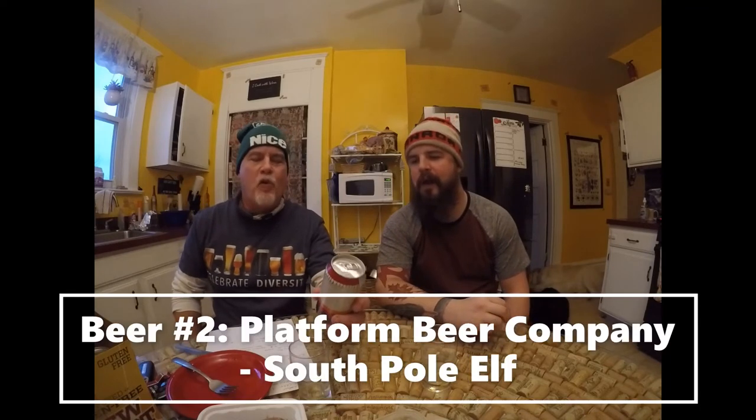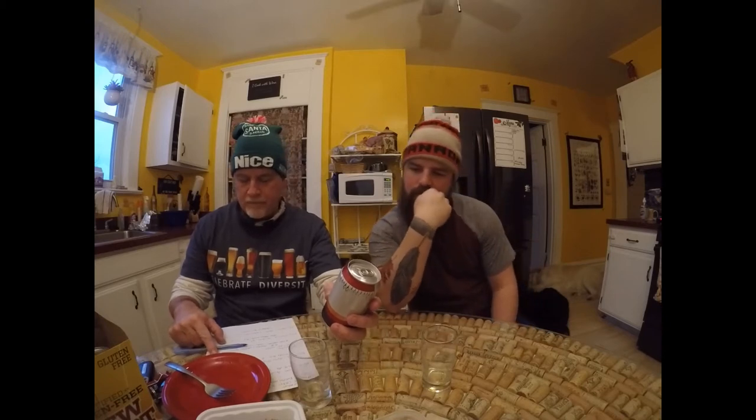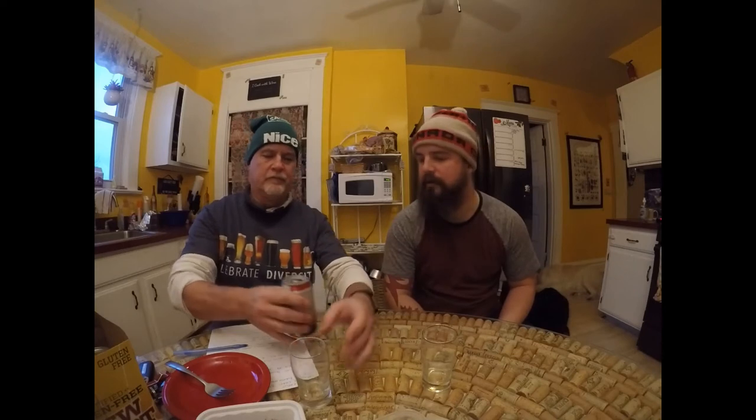Beer number two — pull a can. Oh, it's Platform South Pole Elf. Platform is the brewery — they make some good beers. It's described as a winter ale, 8 percent, with nutmeg, clove, and cinnamon. This is what I think of when I think of Christmas beers. I hope it's got that good nutmeg cinnamon flavor.